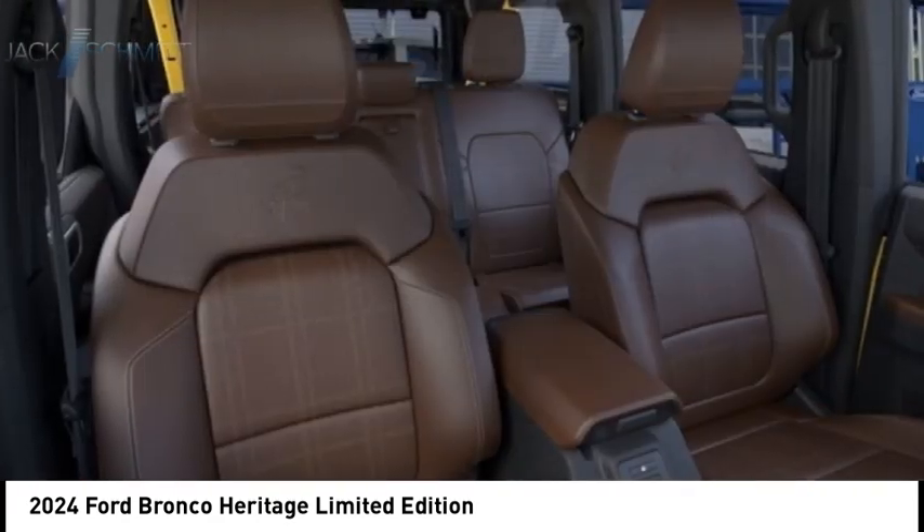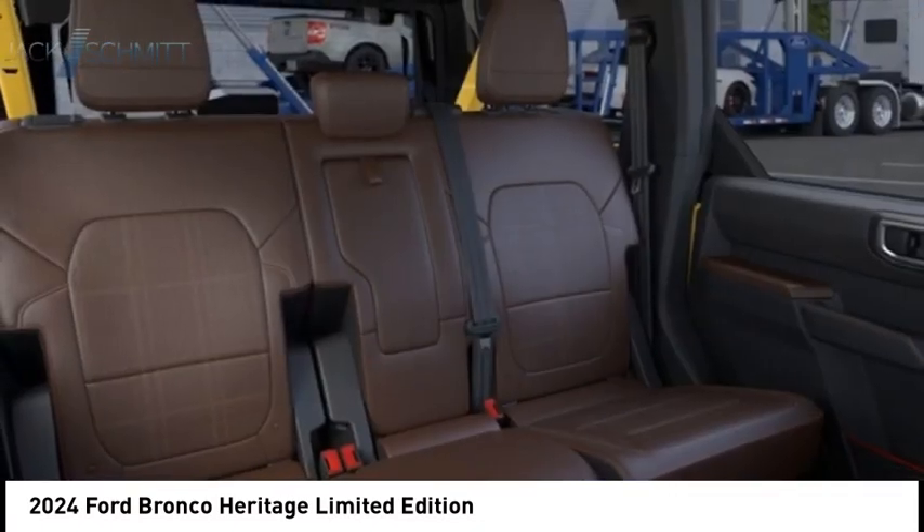Traction control, stability control, roll stability control, braking assist, ambient lighting.